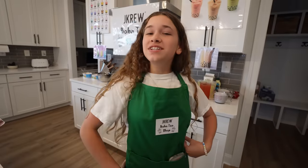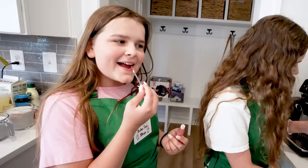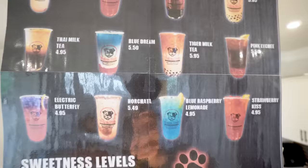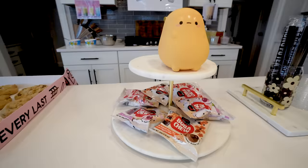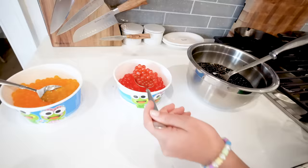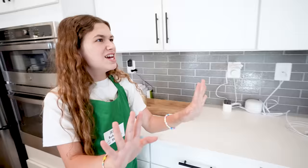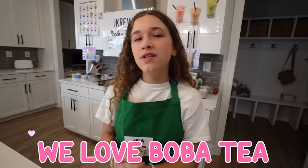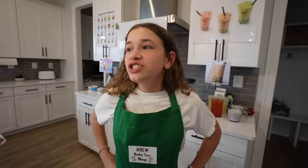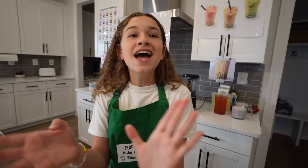What's going on, crew? Welcome to J.Crew's Boba Tea Shop. I'm so excited because the J.Crew fam, we love Boba Tea. I also hired an employee, but she's late and she told me she had a doctor's appointment. While we're waiting for her, I'm going to show you a tour of my Boba Tea Shop.